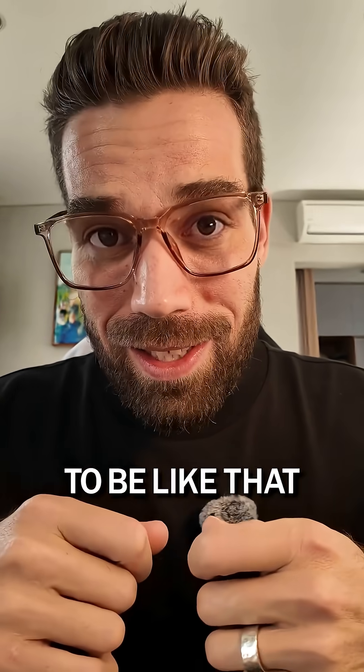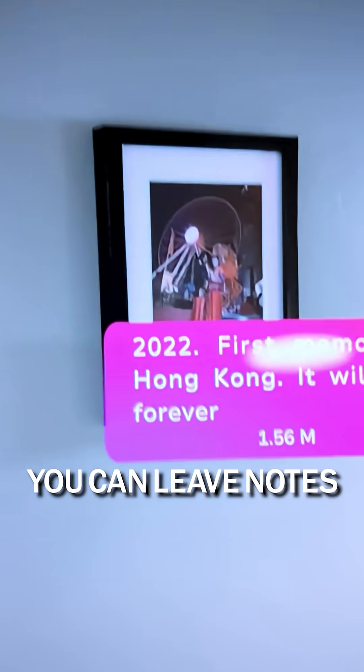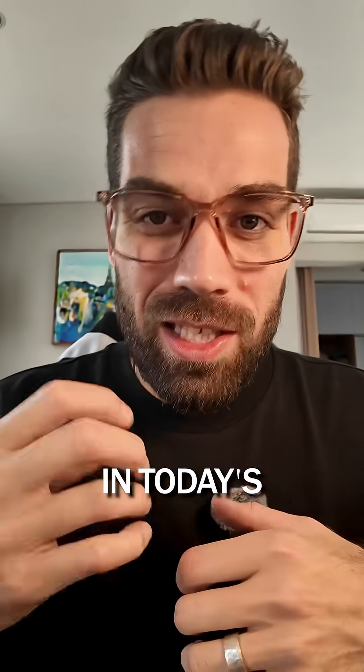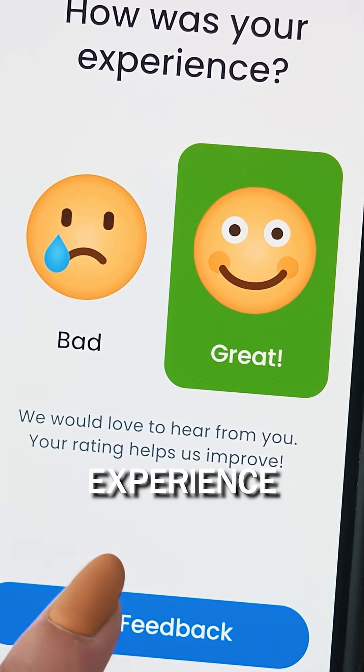It doesn't have to be like that. With McKenna, powered by the Aukey Network, you can leave notes exactly where your guests need them, anchored in the correct physical location. In today's installment in a series about what you can do with your Aukey domain, we're going to look at how Airbnb hosts can improve their guests' experience.